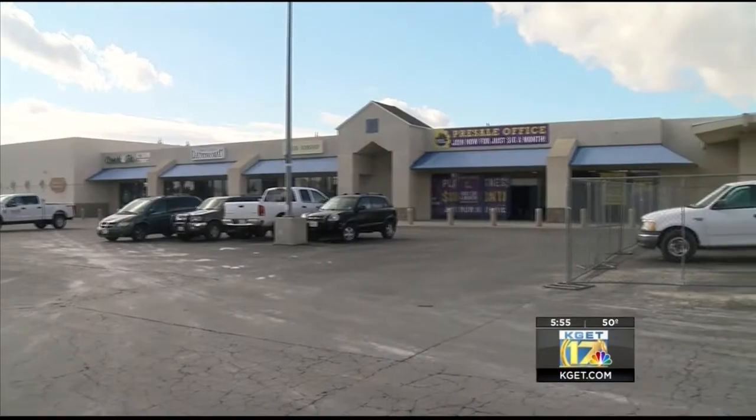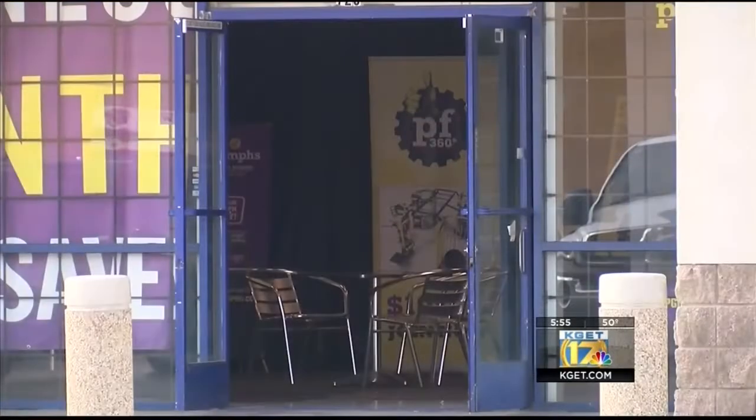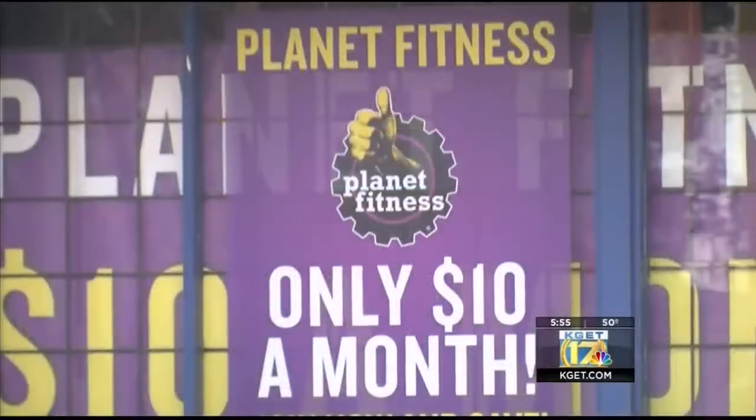Another Planet Fitness is coming to Bakersfield. The new gym will be located at 731 Airport Drive in Oildale and is set to open in the beginning of January. This will be the fourth location in Bakersfield. You can sign up online by visiting planetfitness.com.